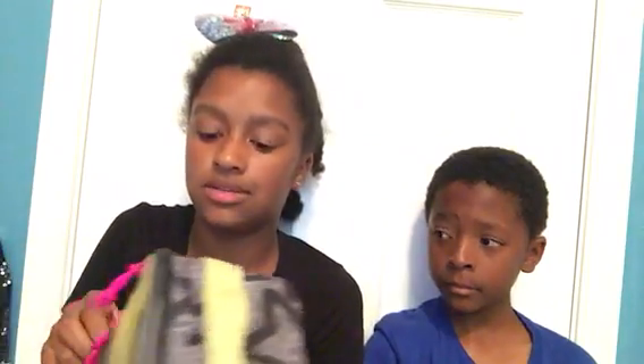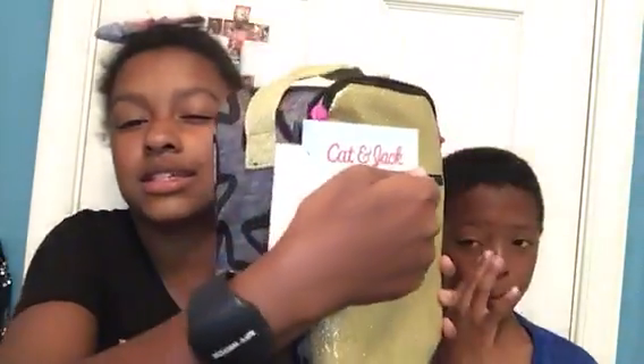We got this pocket. I've never had a lunchbox with a pocket in a long time. And plus, it's my favorite brand — it is Cat and Jack.